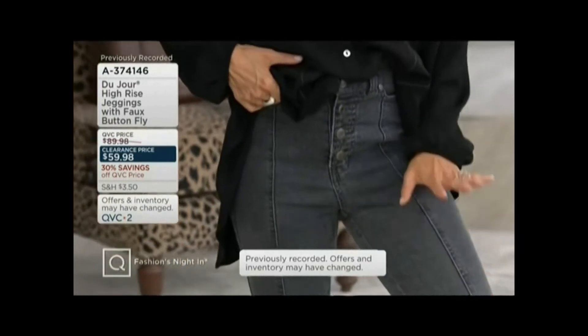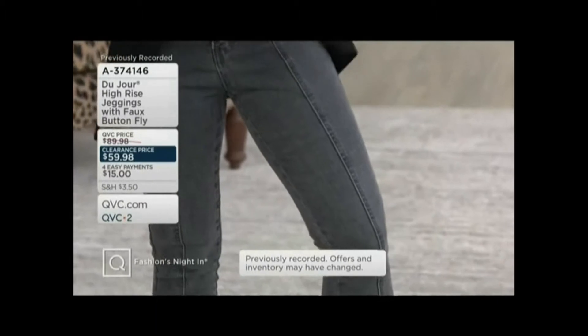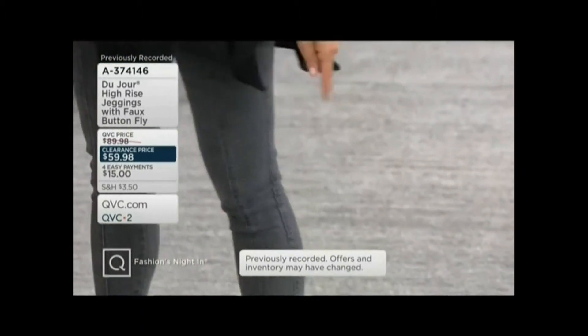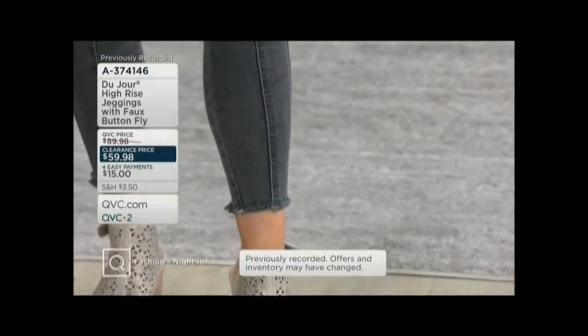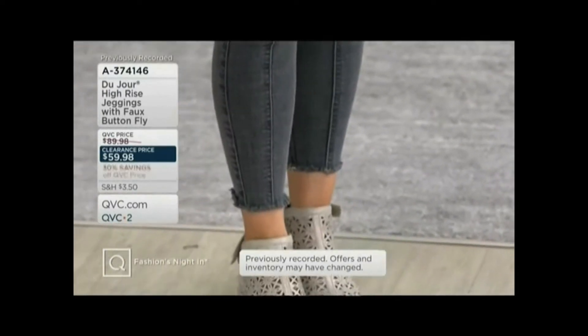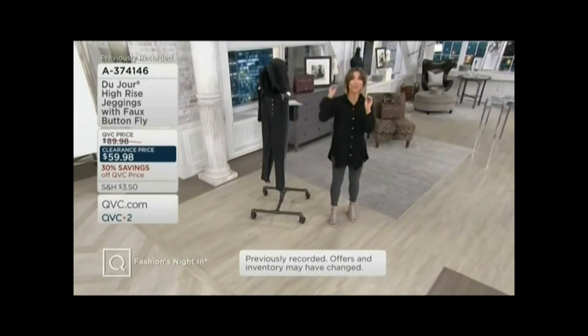I love that you can get three different inseams. The tall is really, really limited. But for us short gals, we don't always get an ankle length jean. We normally have to pay a little extra and go to the tailor to get that ankle length jean — not in this case. A 24-inch inseam really does show a little skin.